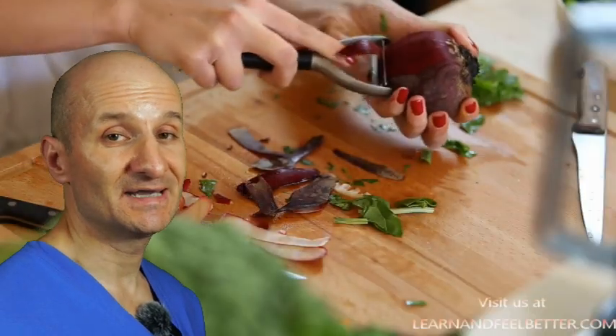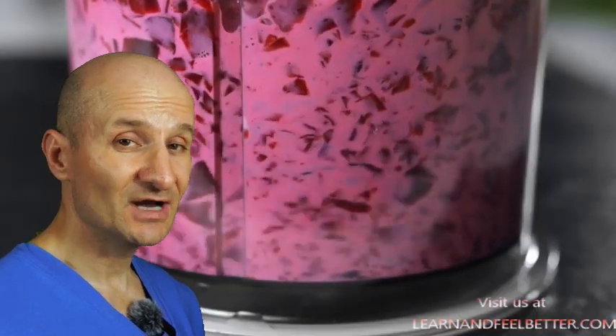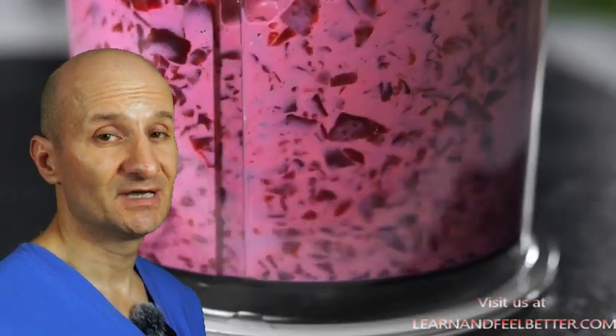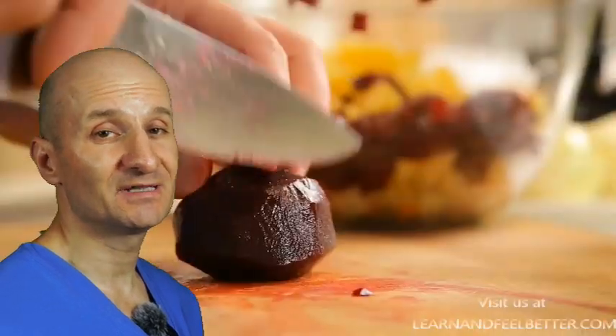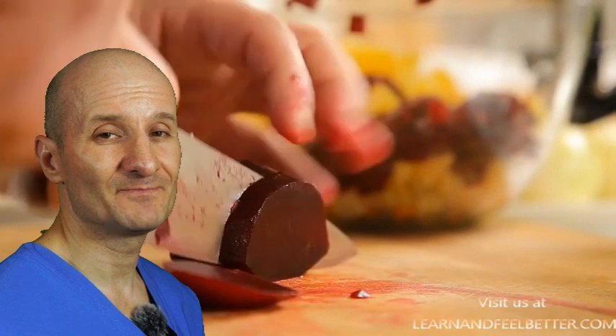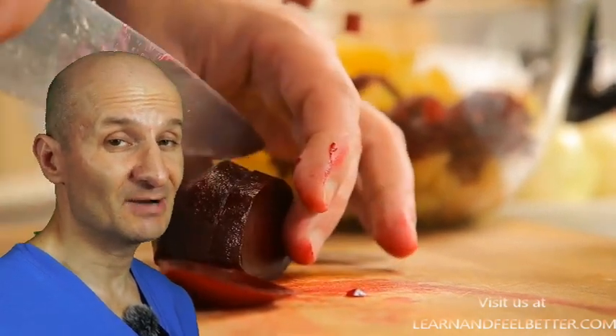To incorporate beetroot into your diet, you can either juice it or eat it cooked. If you are going to make beetroot juice, it's recommended to use it on an empty stomach — about one to two tablespoons a day is enough, but for some people it can be a little too strong. In that case, it helps to let the juice sit in the refrigerator for a couple of hours.